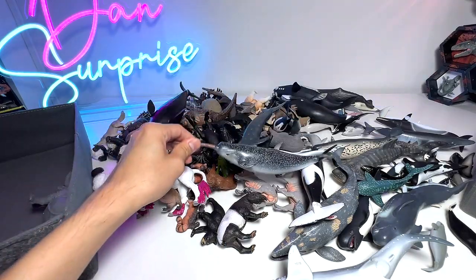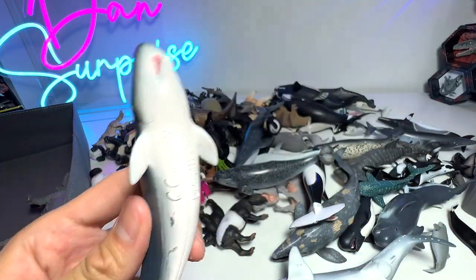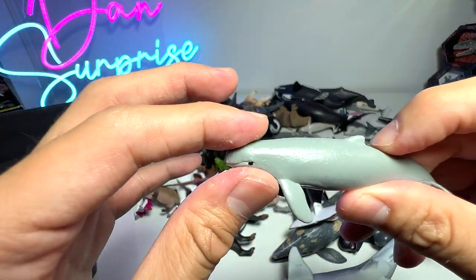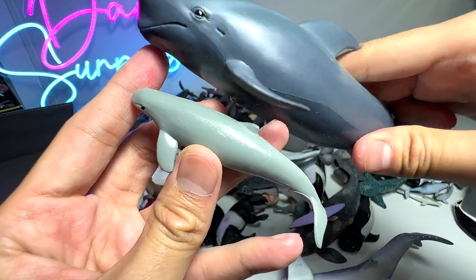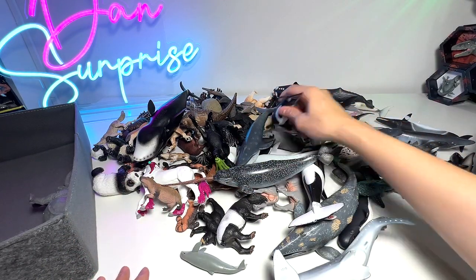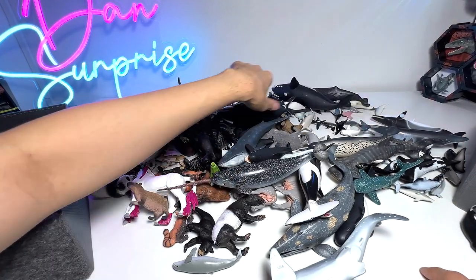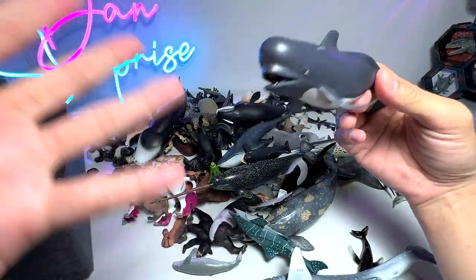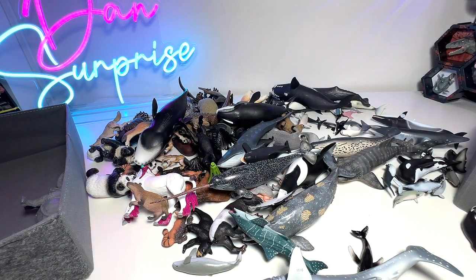Let's take a look at our entire collection and try to find more dolphins. This one is basically the Pygmy Sperm Whale. I'm not exactly sure whether this one is as well - the face doesn't look like a bottlenose dolphin. It could be a pilot whale. Yes, this is a pilot whale. Pilot whales are known as pilot whales because they swim in pods - groups - and there's always a leader. The leader is actually known as the pilot, which is why it's called the pilot whale.